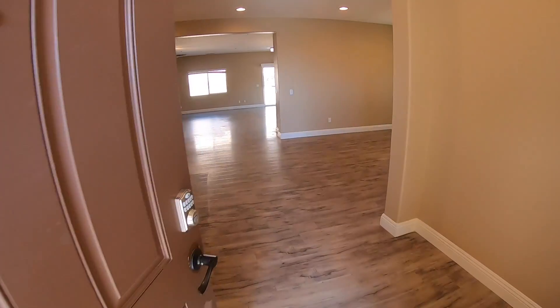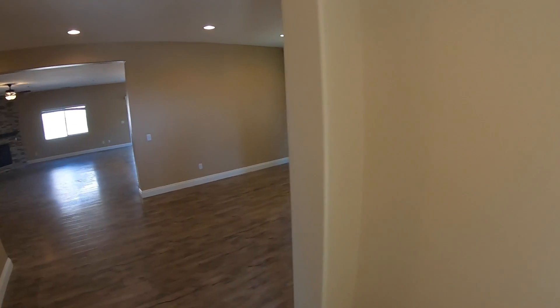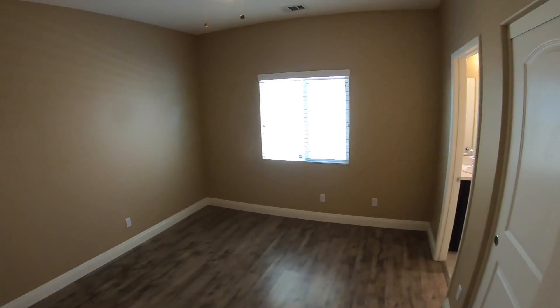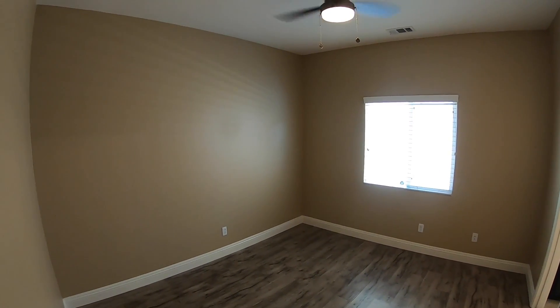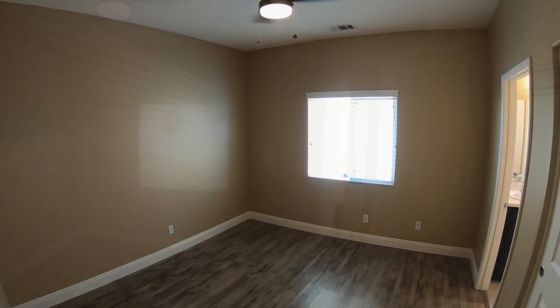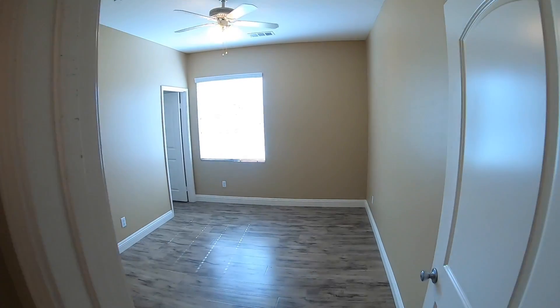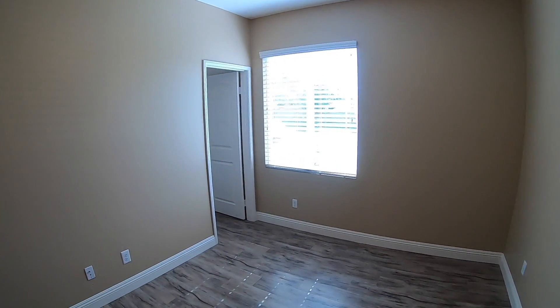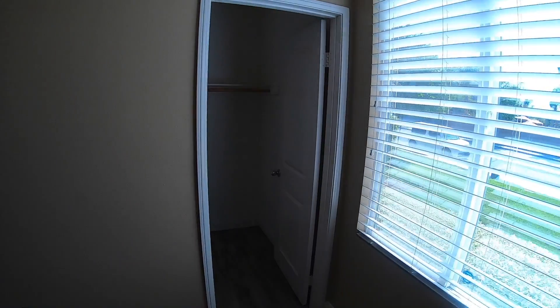As we walk in, to our right we're going to head back to the bedrooms, and to our left are our main areas. Going to our right, we have two bedrooms — this one has a ceiling fan. We have the second bedroom with a ceiling fan right here. This bedroom has a nice walk-in closet.